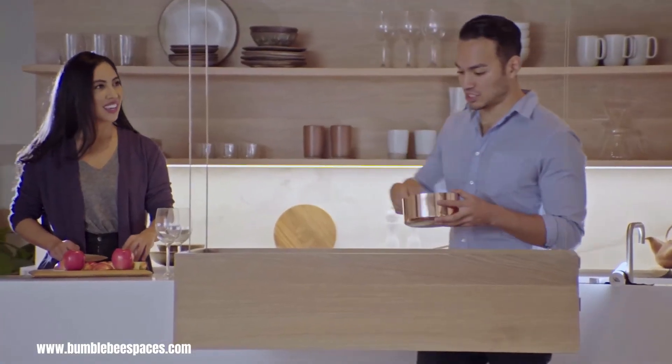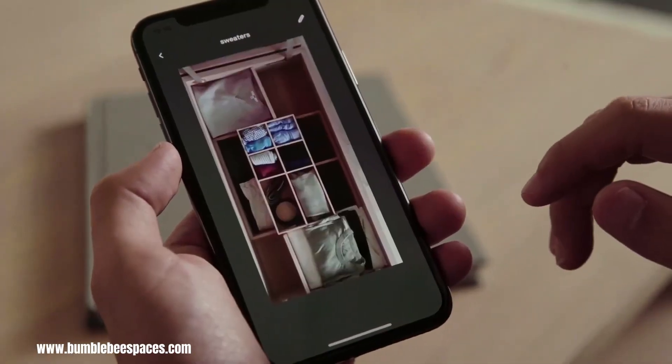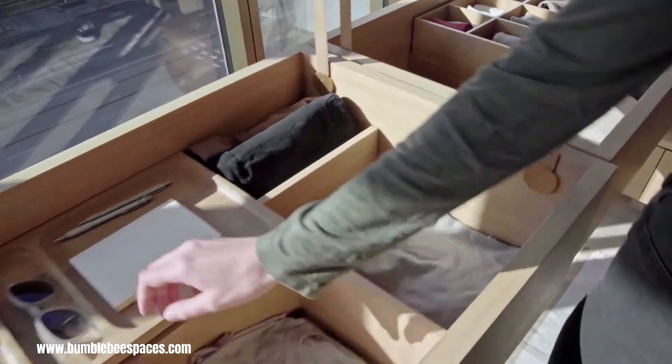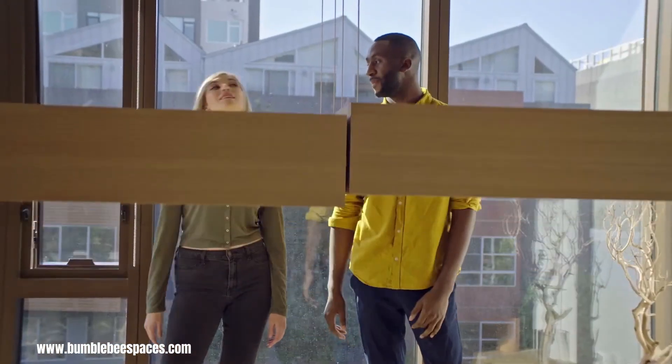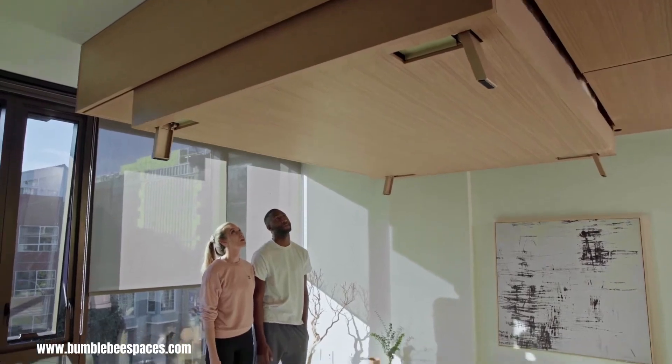Whether you're hosting a dinner party, working from home, or simply seeking a peaceful retreat, Bumblebee Spaces empowers you to effortlessly transform your space. With a seamless blend of technology and design, Bumblebee Spaces is at the forefront of reshaping the future of urban living.